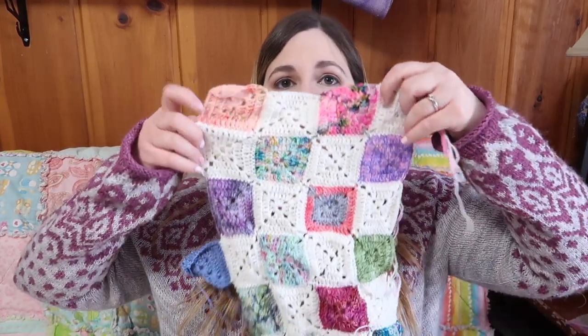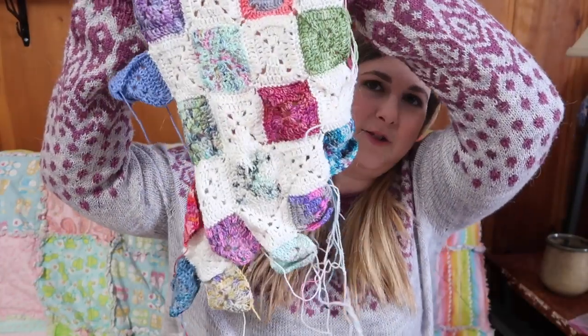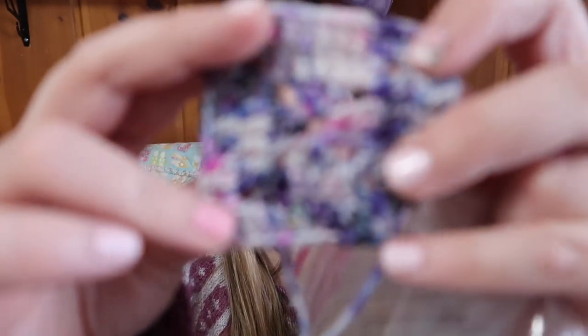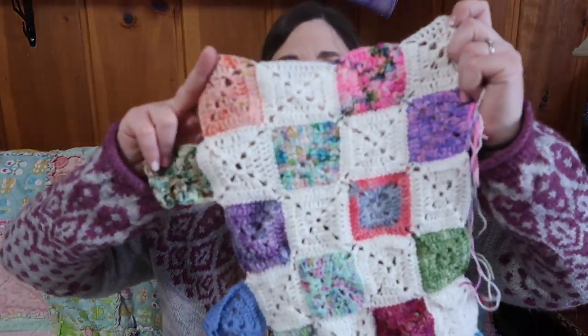Another project I'm working on is the Battenberg blanket, and this is super fun! It's a free pattern by Sandra Cherry Hart. First you make up all these little tiny squares — here's my little bag of squares — and you can just use your scraps. Then you make up a white square and use her join-as-you-go method, which is really neat.